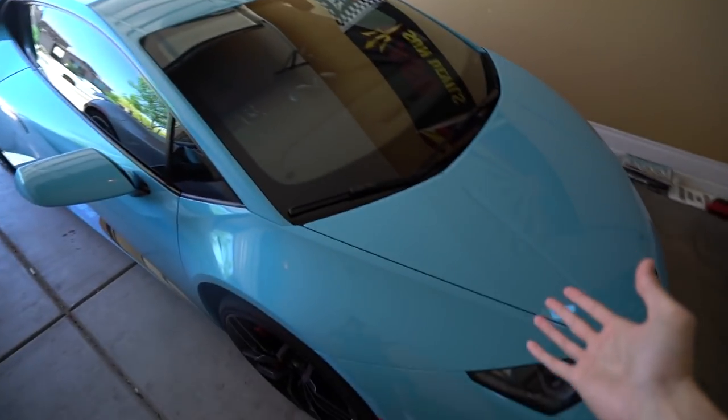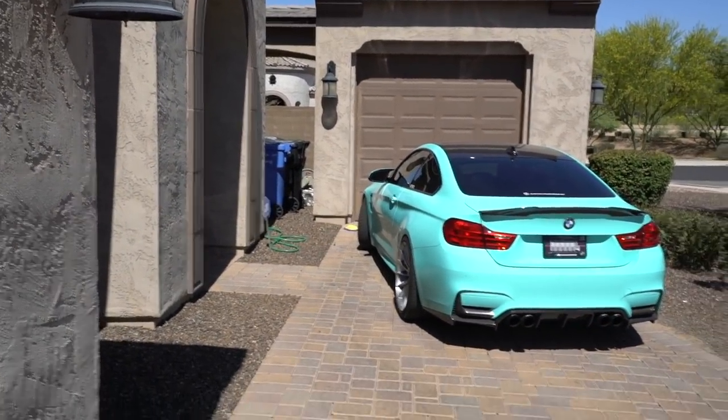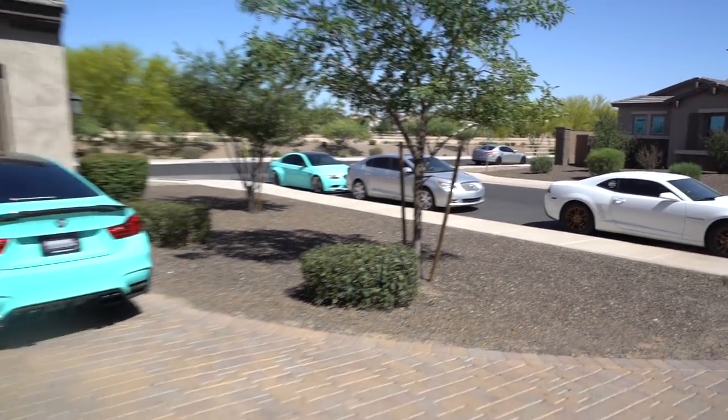Can you guys see what's missing? Alright, so we got the McLaren, the Huracan, and we have the GTR, and we all know the GT3RS is there. And Maserati's over there. But where's my M3?